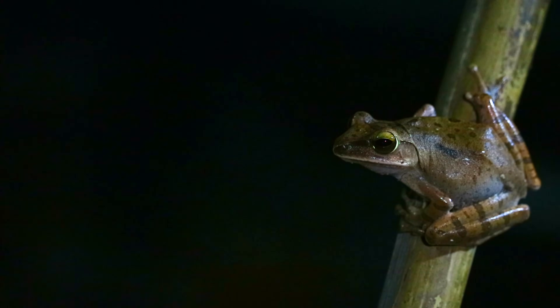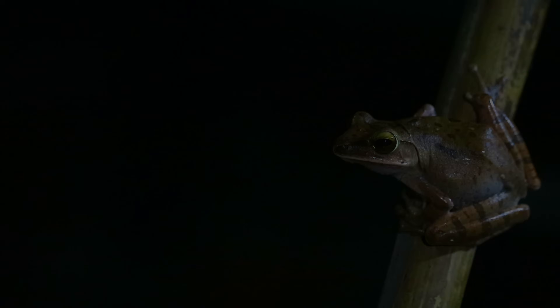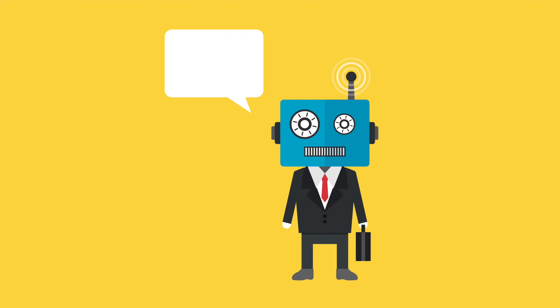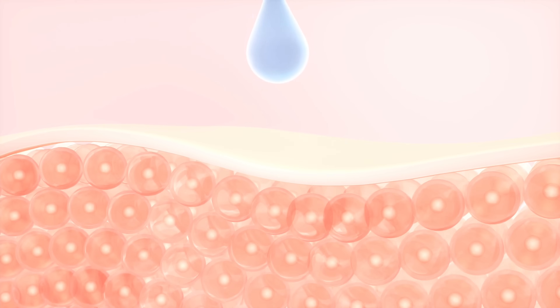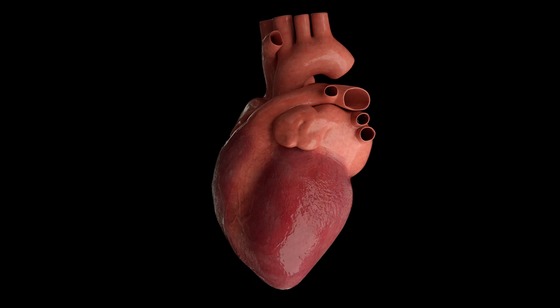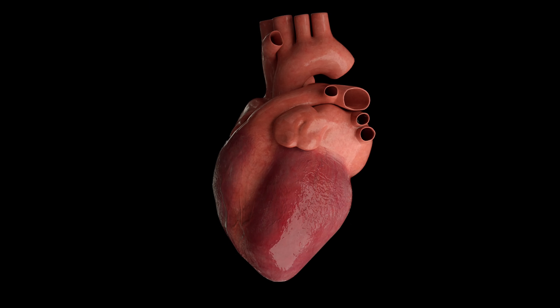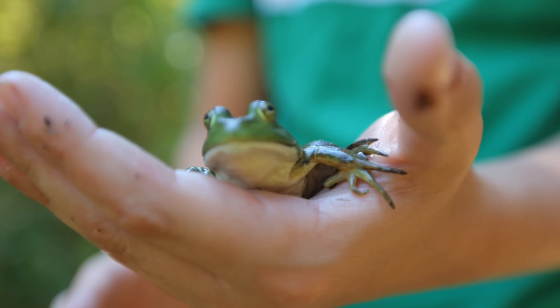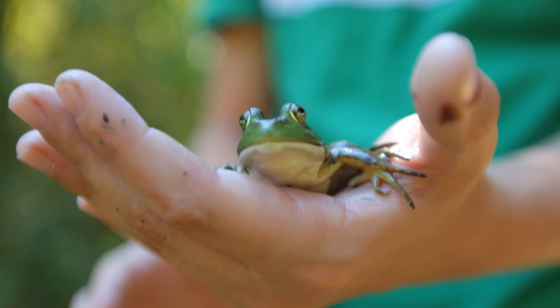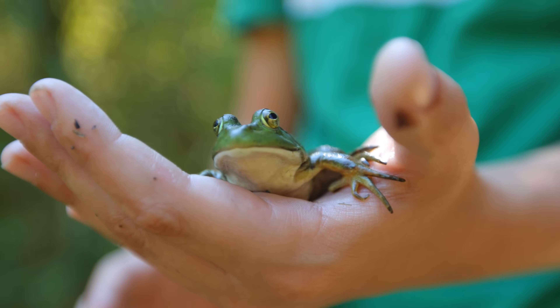The first Xenobots were truly a marvel of bioengineering, brought to life by Douglas Blackiston following blueprints meticulously designed by an AI program developed by Sam Kriegman. These tiny groundbreaking creations are less than a millimeter wide, composed of two simple yet remarkable components — skin cells and heart muscle cells — both derived from stem cells harvested from frog embryos. The skin cells provide a sturdy structure, while the heart cells, acting as miniature motors, contract and expand, propelling the Xenobot forward. The shape of each Xenobot and the arrangement of its cells are determined through a computer simulation that uses a trial-and-error process called an evolutionary algorithm.